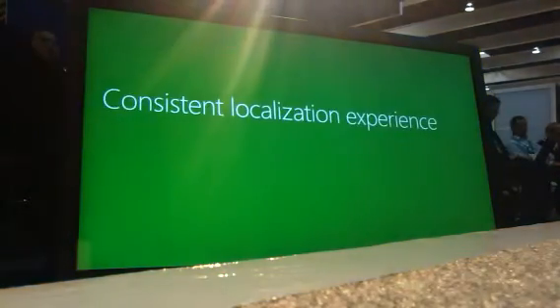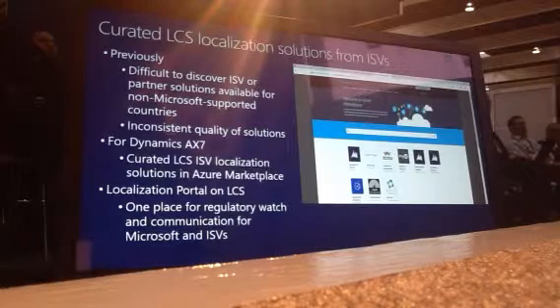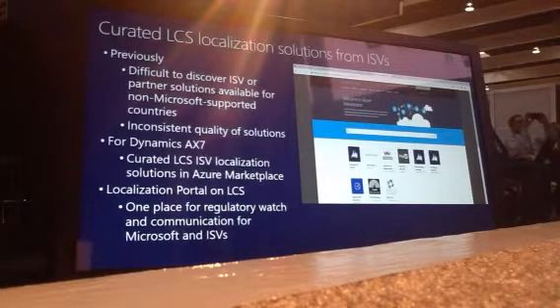Before I go to the stage to Luciana, I want to talk about consistent localization experience. The current version is for customers and partners who are deploying and working internationally. It's really not easy to find solutions and localization providers in different countries not covered by Microsoft. And also, when you find a solution, sometimes the quality is not really consistent. In X7, we want to make a difference and we are doing two main things.